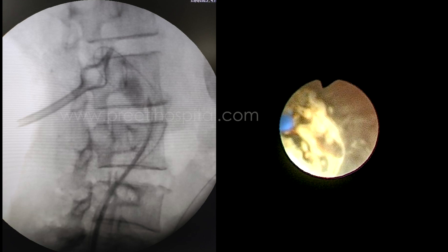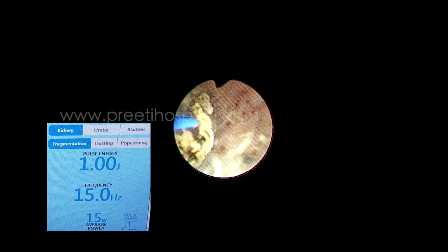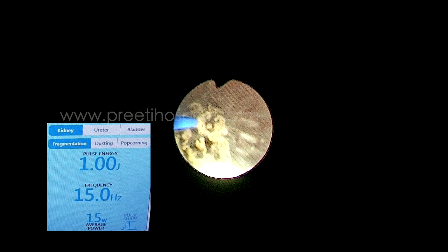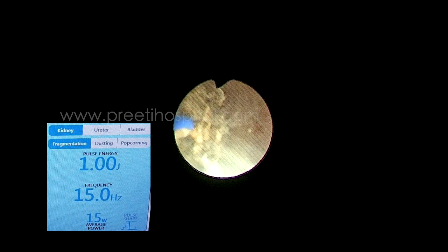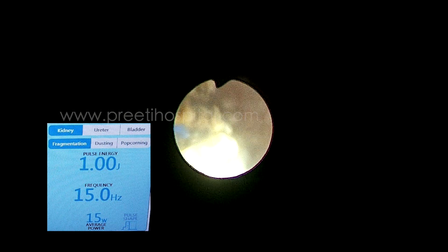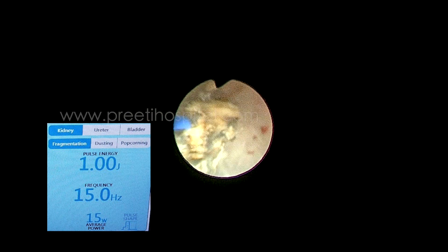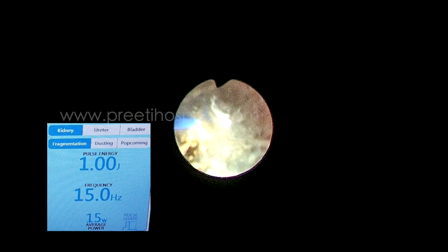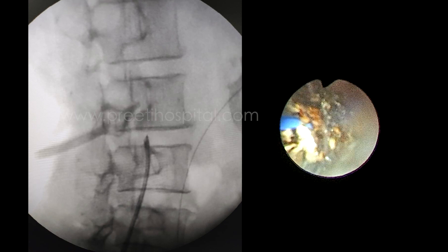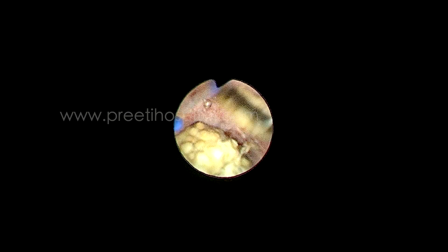The question was whether to dilate the tract to 18 or 20 French and remove the stone, or to perform RIRS. We routinely do RIRS with a 19 into 16 access sheath, and there was adequate space in the ureter and pelvis, with the PCN and access sheath both draining well. We chose RIRS because dilating the tract from 12 French to 18–22 French and turning into the upper ureter could cause torque on the PCN — a risk we preferred to avoid.